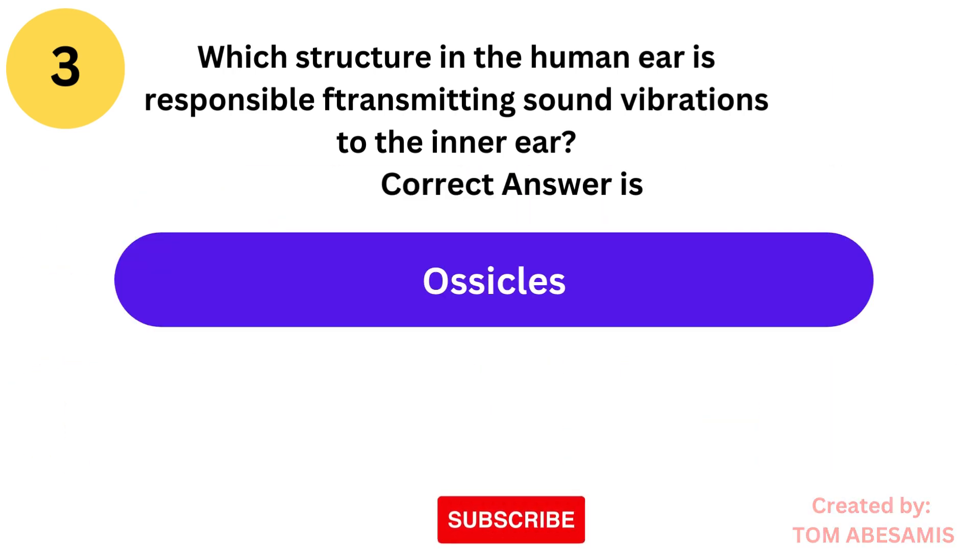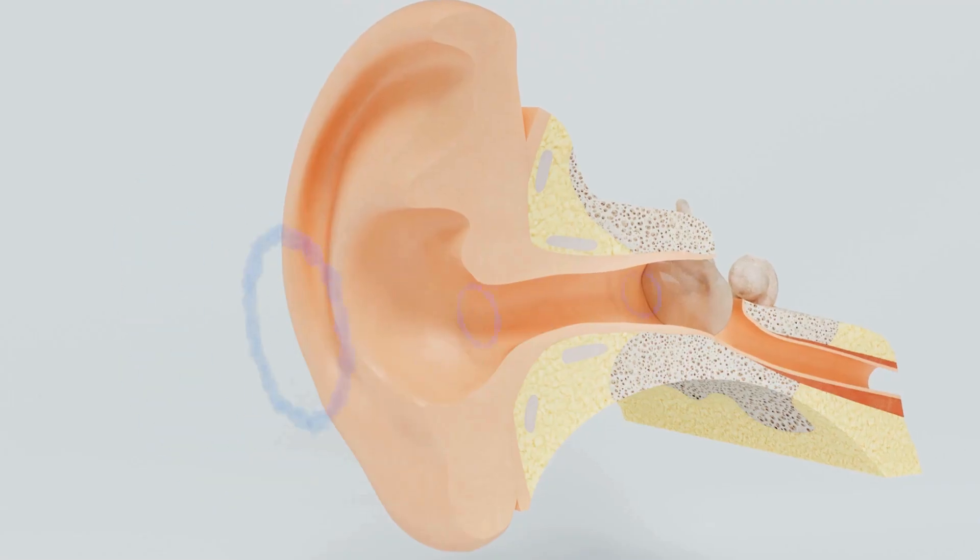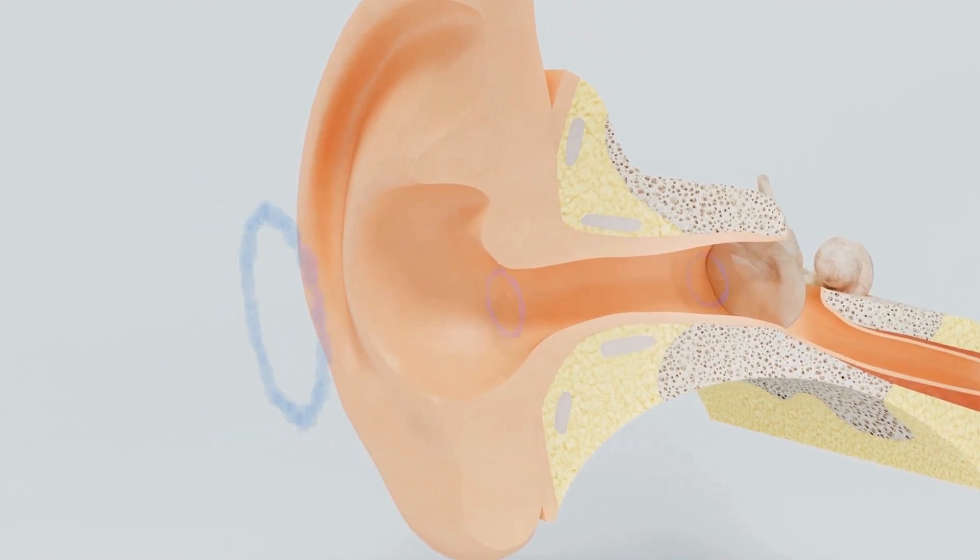The correct answer is ossicles. The ossicles, including the malleus, incus, and stapes, amplify and transmit sound vibrations from the eardrum to the cochlea.